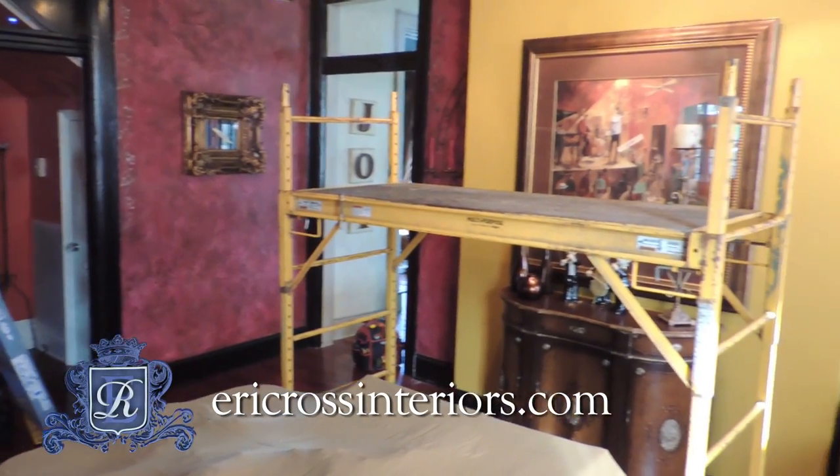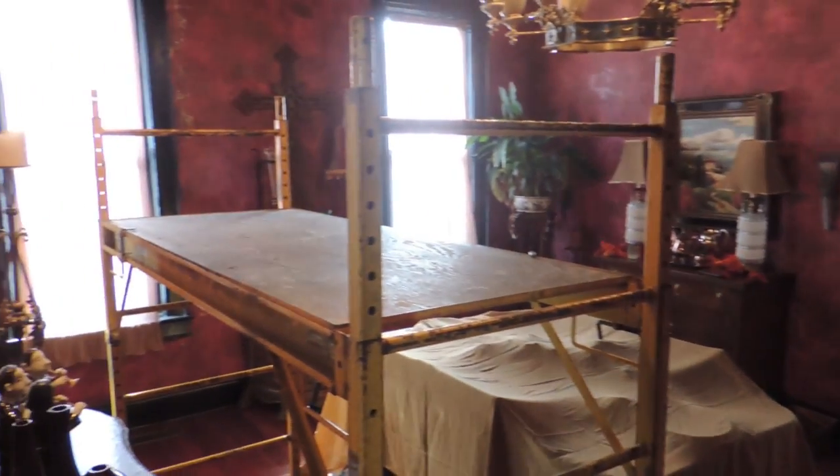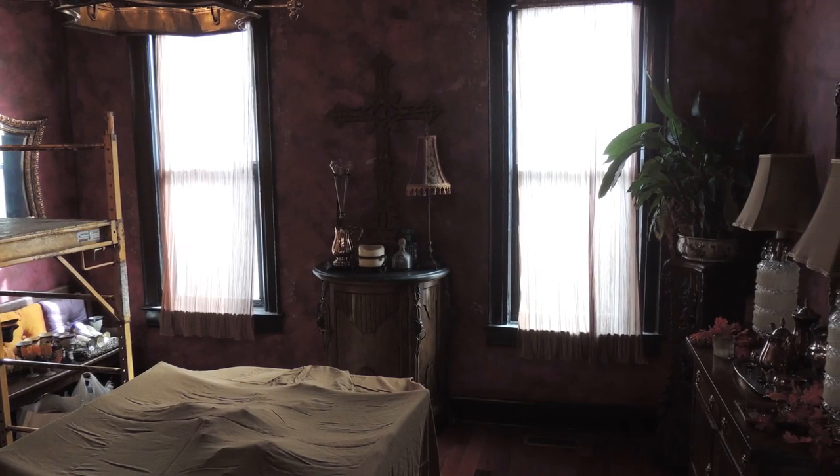Before, the room was very dark, very sinister. The colors were morbid — it was red and black. You can't get any more sinister than that, and there was a lot of low light. So my primary objective in this room was to make it light, bright, and happy. I'm so excited to show you where we're taking this room.